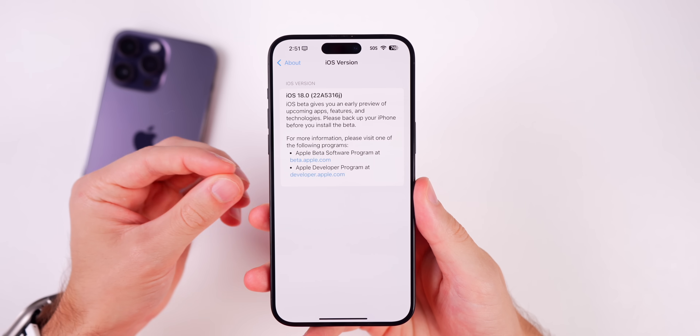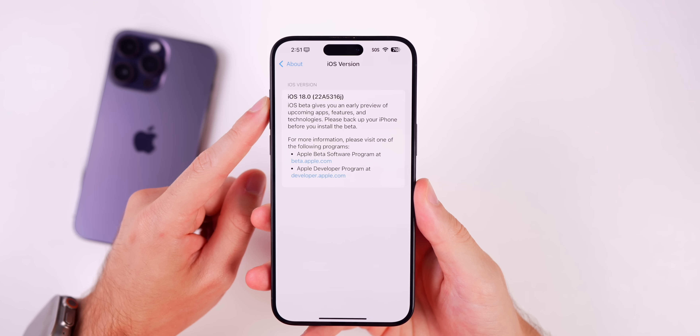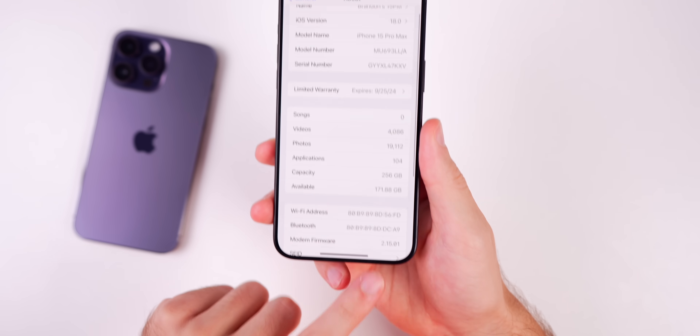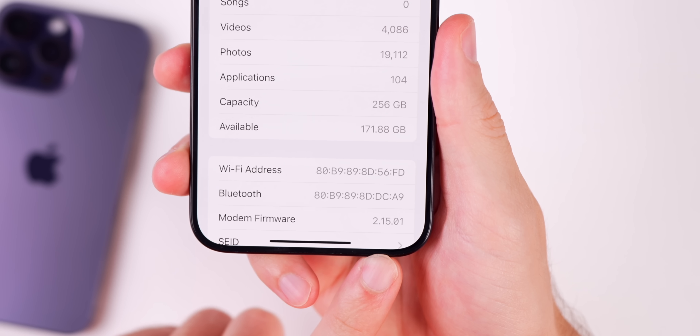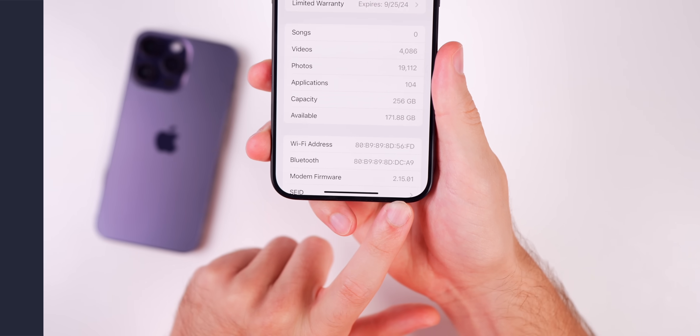We went from an 'I' at the end of the build number in the previous beta to a 'J' here in Beta 4, which is quite interesting. We also received a modem firmware update, going from 2.14.01 on the 15 series to 2.15.01 here in Beta 4.